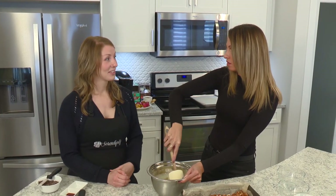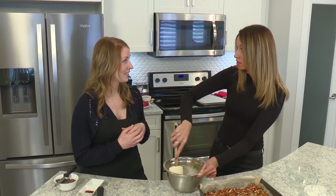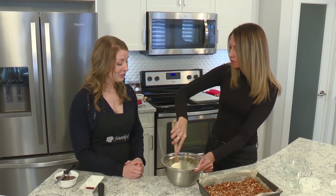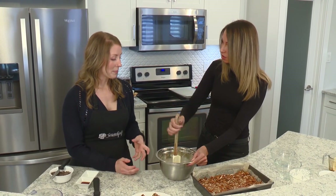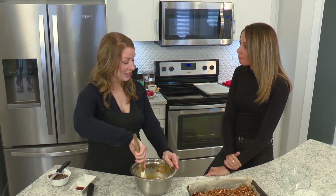I lost about 30 pounds, I was losing my hair, I had rashes on my hands, I ran a low-grade fever for about six weeks. My body was just malnourished and I was diagnosed celiac.